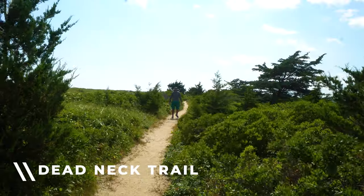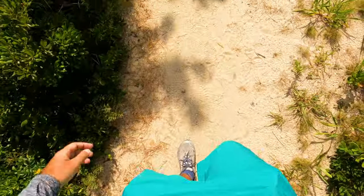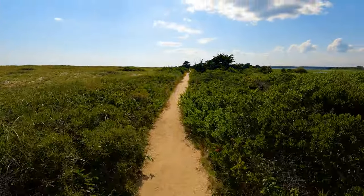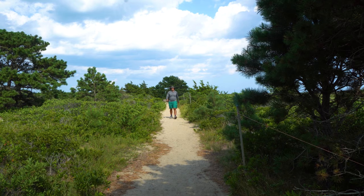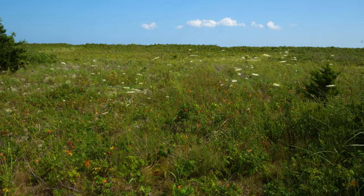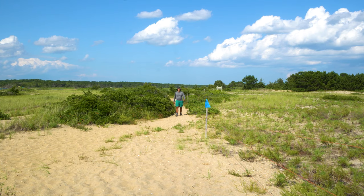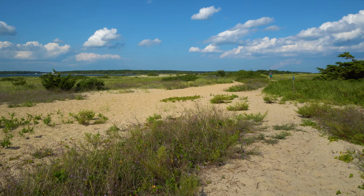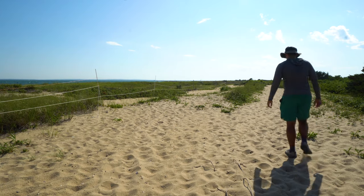This is a good idea of the map of the island. Because this neck is so skinny, you can see both the water on the outside and the inside of the neck from the trail at basically the same time.